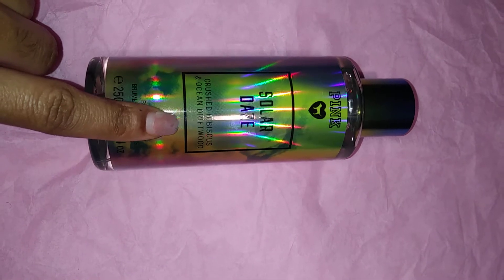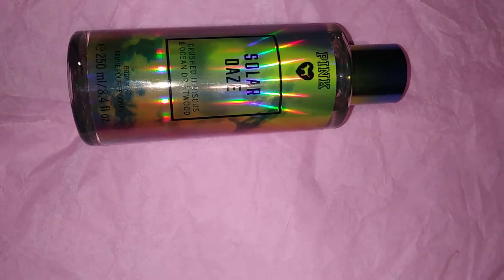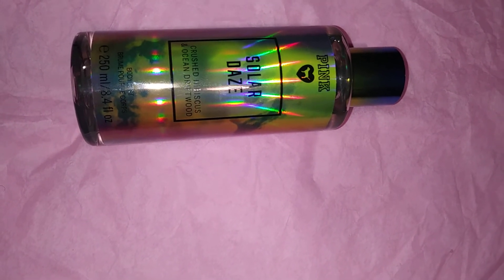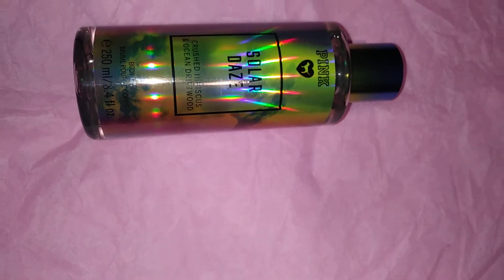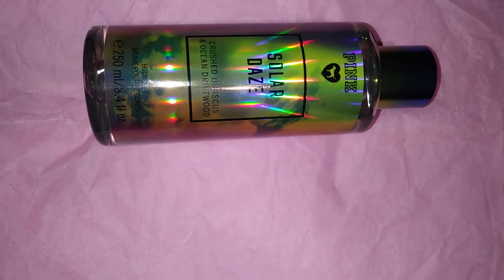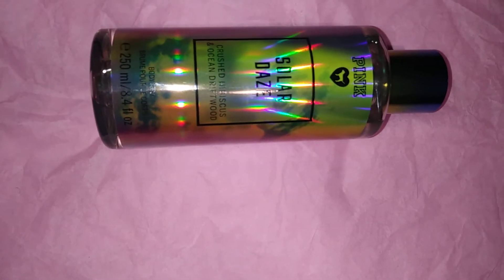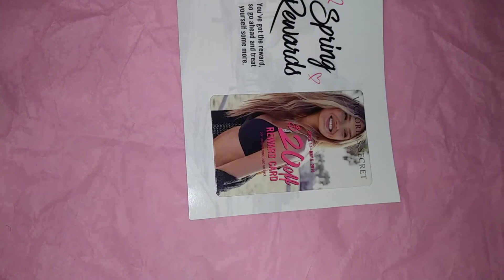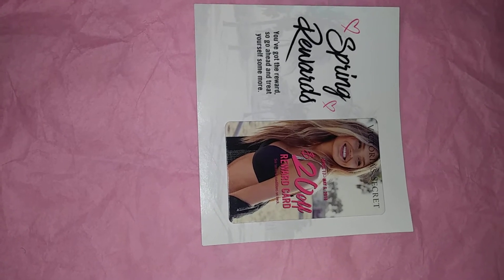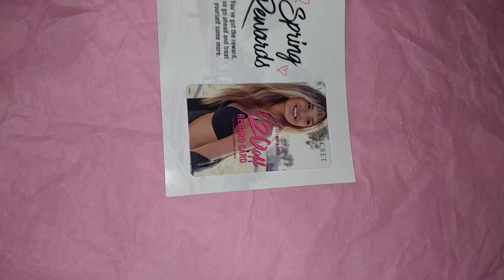Solar Days features crushed hibiscus and ocean driftwood. This smells really really good — you know I love my clean laundry type of scents. This smells like when you have the laundry going, the dryer sheets and fabric softener have your house smelling amazing, you just took a fresh shower and the soap is lingering in the air. That's exactly what this smells like. The last one my store didn't have — I think it's a coconut scent. Also, if you spent $40 in store you get a spring rewards coupon — 20% off $40, good April 17 through May 6th.